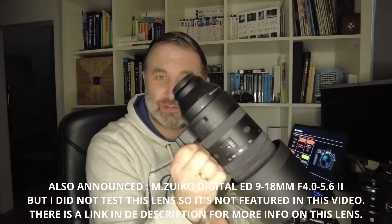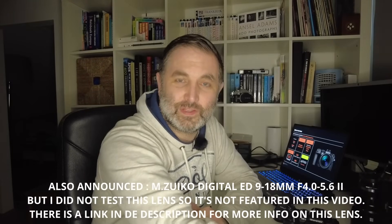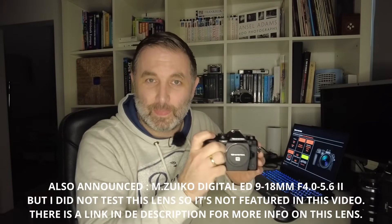In this video I'm going to look at the 150-600mm lens. If you're more interested in the OM1 Mark II camera, push the link up here because I've made two different videos — one about the lens and one about the camera. So if you're watching the lens version and want to know more about the OM1 Mark II, push the link up here, and vice versa.